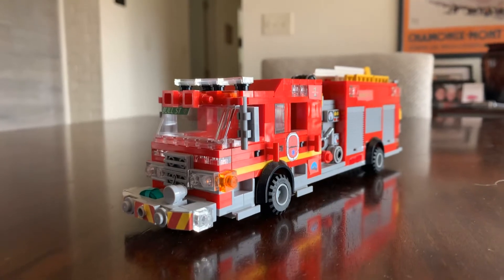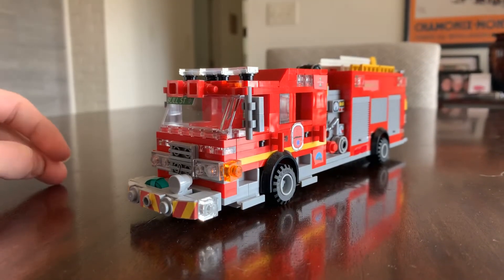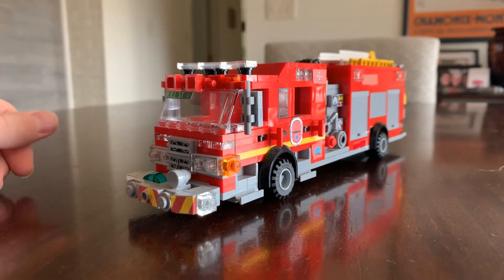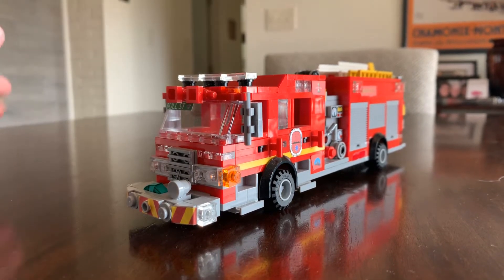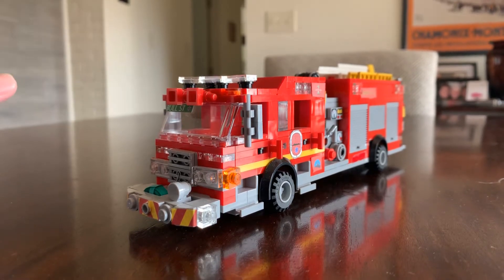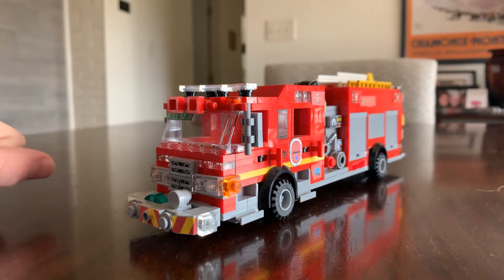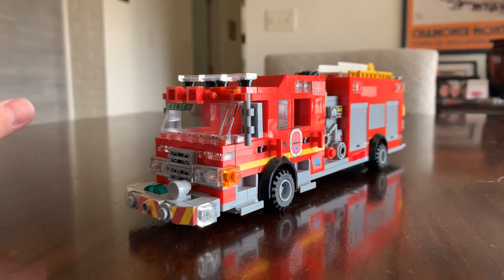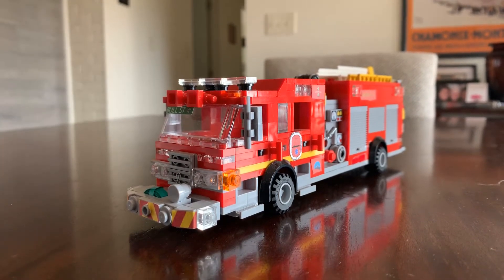Engine Company 2 is a 2017 Pierce Aero XT engine with a 1500 gallon per minute hale pump with a Husky 12 foam system, TAC4 independent suspension, and a Cummins engine. Let's take a walk around.